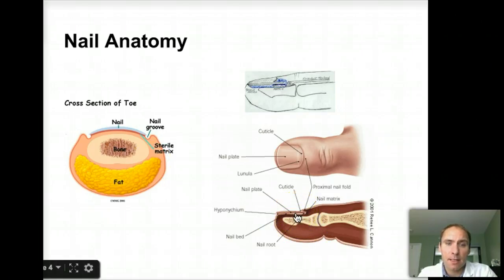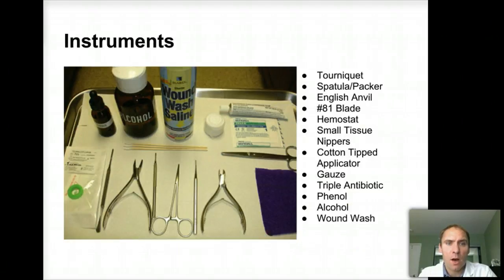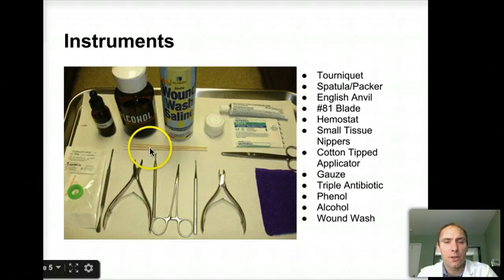A few other things about the anatomy: you do have the nail plate, the cuticle, and other things around there. Now let's look at the instruments — these are important. If you're going to do nail surgery, you have to know the instruments. The most important thing is having something called a tourniquet — this little green thing here — used to go around the toe and stop the blood flow, which makes surgery a lot easier. Next is the spatula or packer, used to free up the nail edge. Then the English anvil, used to cut all the way back underneath. The hemostat to pull it out. Then the tissue nipper to remove any extra tissue around there. And these little nail cotton tip applicators are used to put phenol in, should you need that to permanently kill the nail where it grows from.